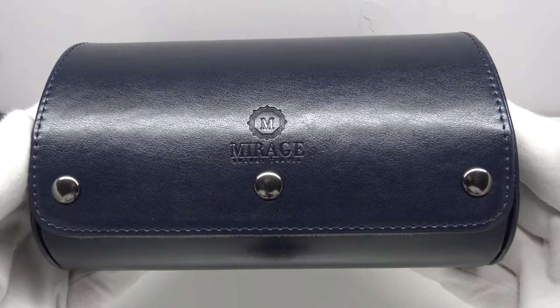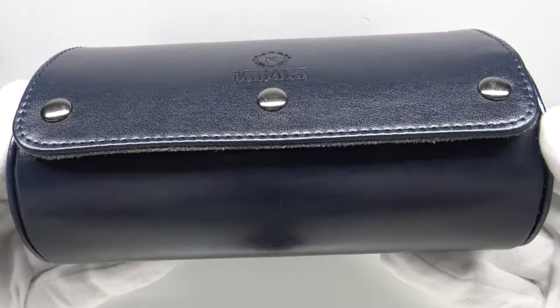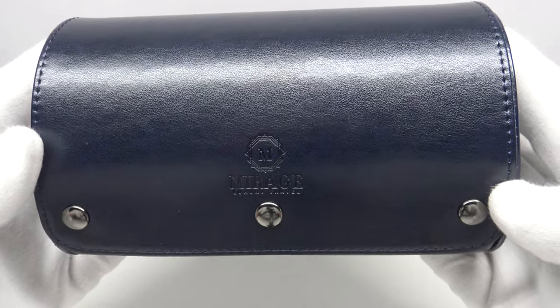Good afternoon. Today I'm going to be reviewing this travel roll from Mirage Luxury Travel. This watch travel roll is available from mirageluxurytravel.com for 69 US dollars, and it's also available from amazon.com for 59 US dollars.